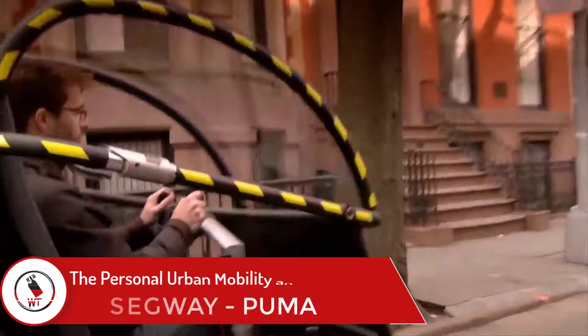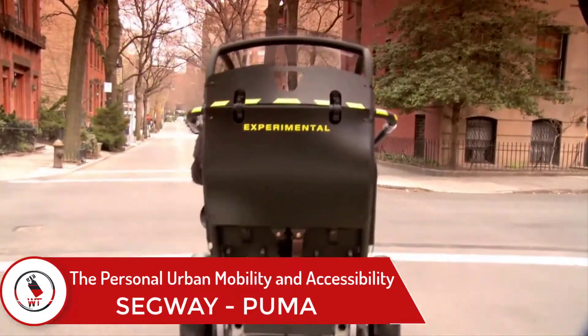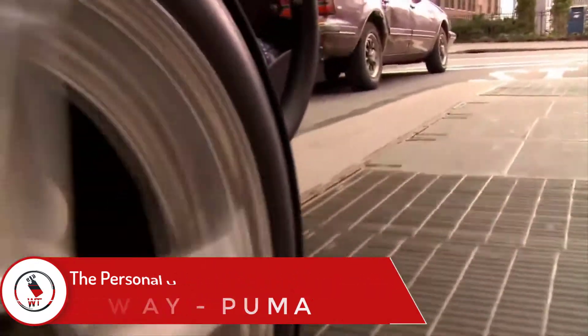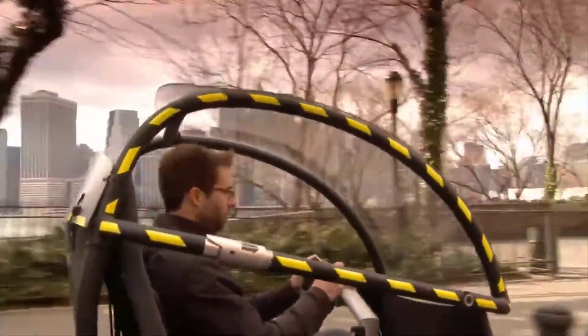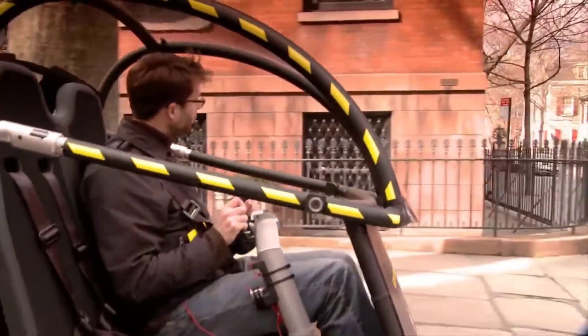Segway Puma. The Personal Urban Mobility and Accessibility (PUMA) was a test electrically fueled street vehicle made by American company Segway. It's ideal for enormous urban areas since it takes less space, utilizing less energy, so that you can stop anywhere you want.